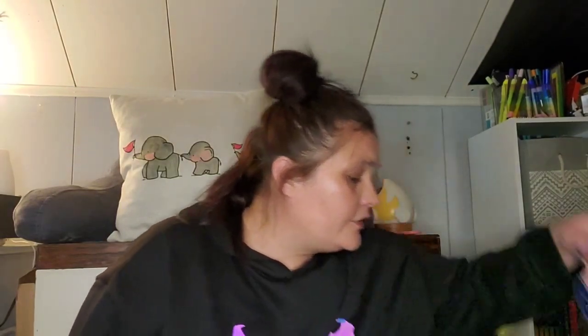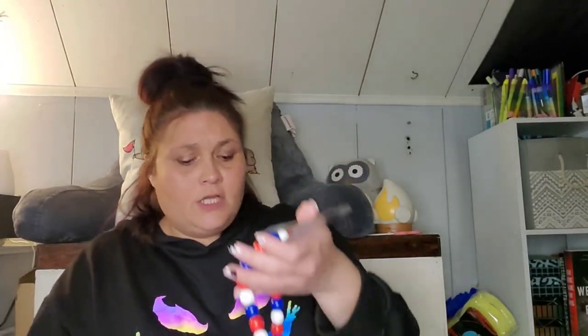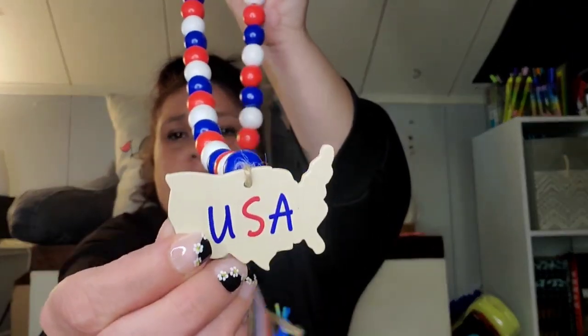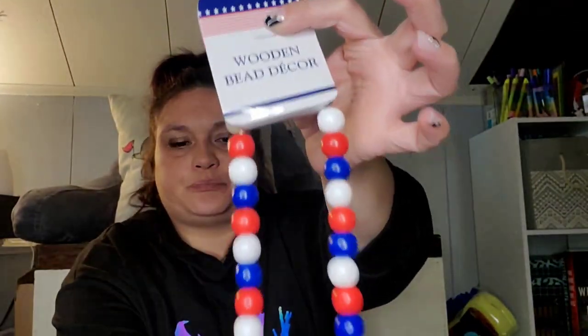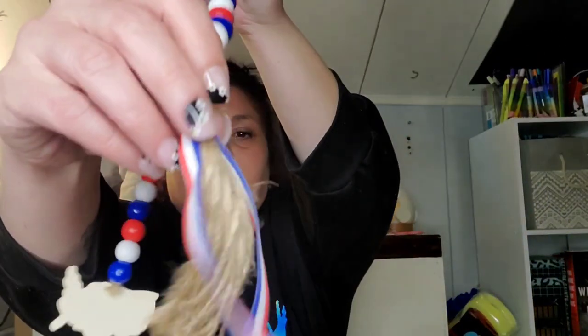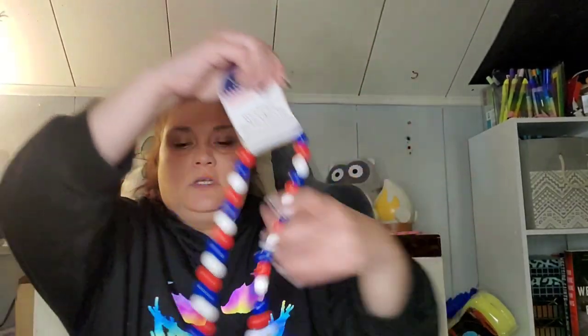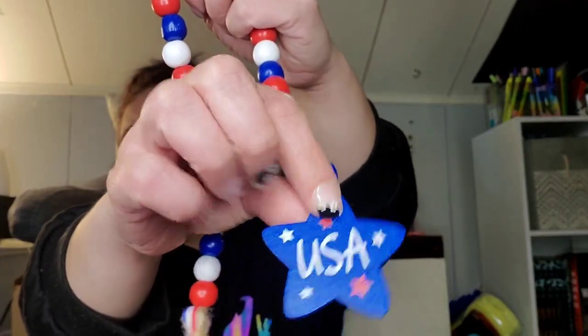They had wooden bead tassels for Memorial Day, Fourth of July, and Labor Day, so I picked up one of each. This one just has USA — the shape of America — and then this side has got ribbon and jute twine. And then they had this one, which also has ribbon and jute twine on that end just like the other one, and this has a star that says USA on it.